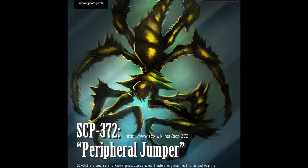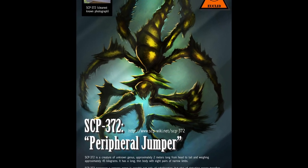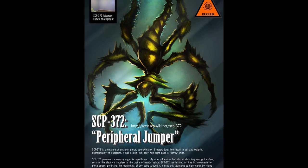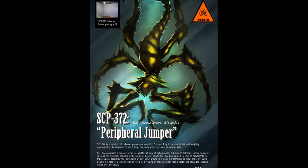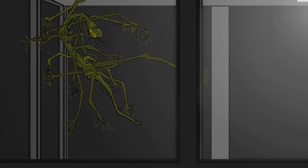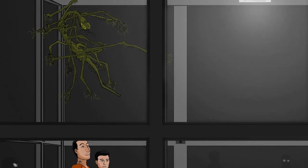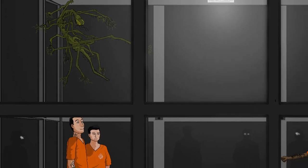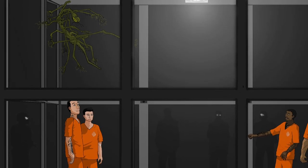Log of Tests on SCP-372. Participants: 2 D-Class Personnel. Empty room, 6m x 5m x 3m. Test parameters: D1 was instructed to stand in the middle of the room, D2 in the corner. Both were to perform a visual search of the room. SCP-372 was released into the testing room. After 5 minutes, armed personnel entered and ushered SCP-372 back into its holding cell, and D1 and D2 were debriefed. Results: After 5 minutes, D1 reported no sighting, and D2 only detected a few brief flashes.